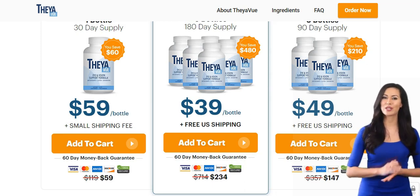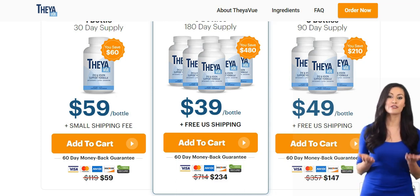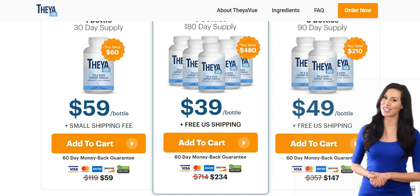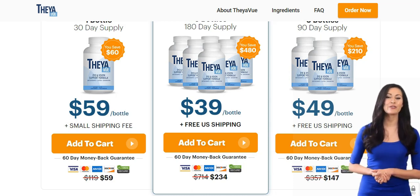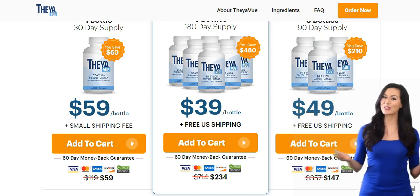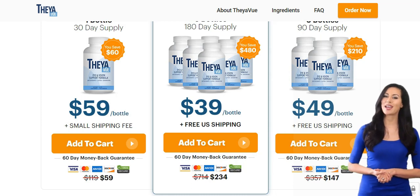TheaView protects our eyes and strengthens the body's defenses against the harmful effects of environmental pollution. With continued use, the body absorbs less free radicals and removes contaminants from the nervous system that affect our vision. You can trust this product because many people are having great results, and you can have results as well.